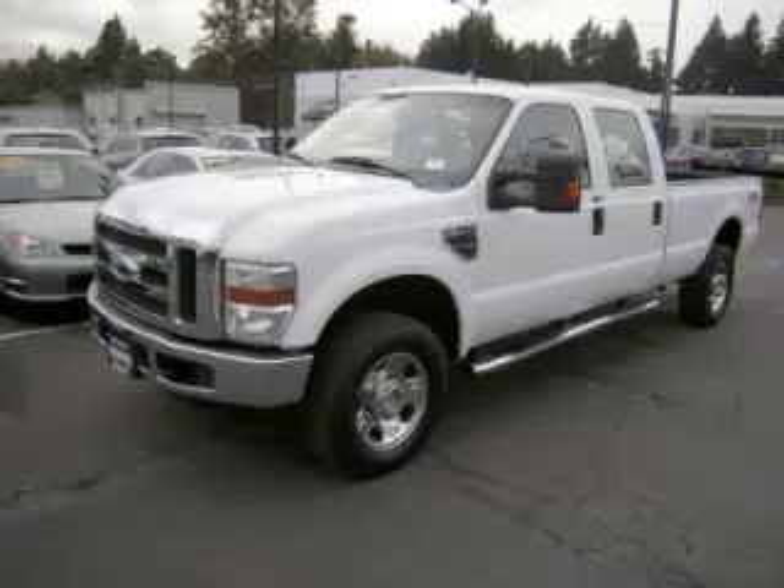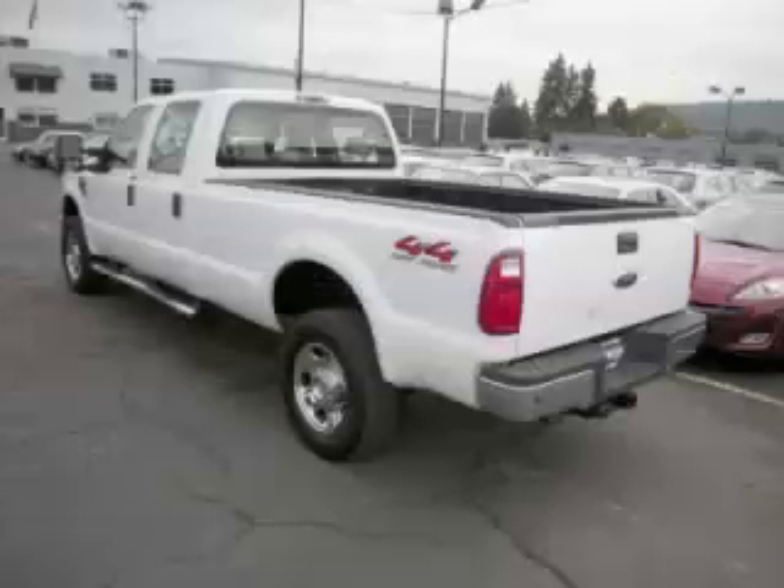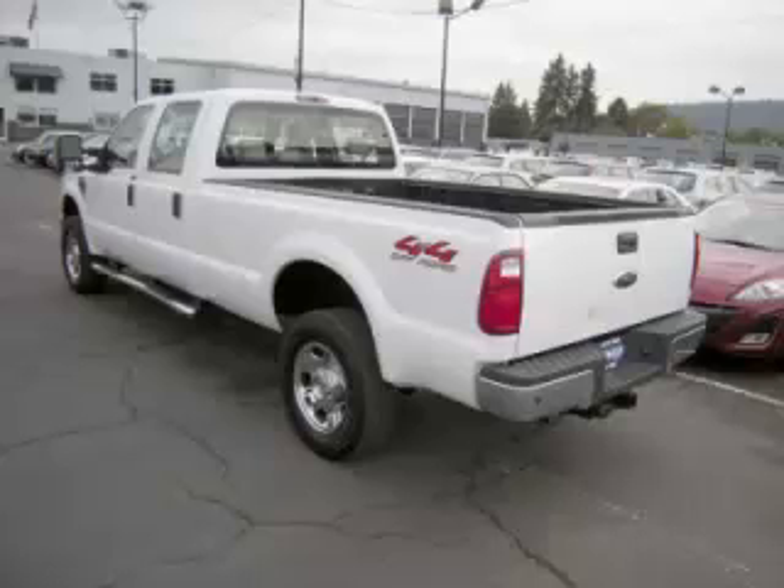This is a 2008 Ford F350 XLT 6.4L V8 engine. Top features include bed liner, adjustable pedals, running boards, fold-away mirrors, and dual airbags.